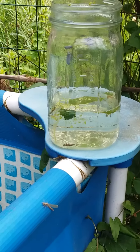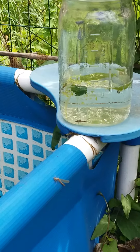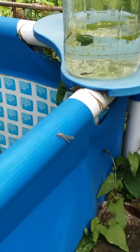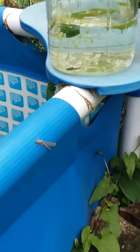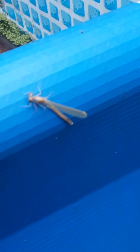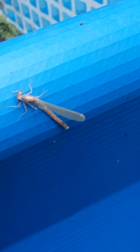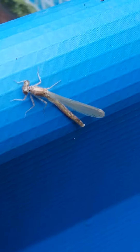Good morning friends! Good morning! I have the three stages of damselfly. Damselflies are one of the creatures that get born in my pond. And here is a live one right here. She just came out of her larva stage — remember how butterflies have a larva stage?